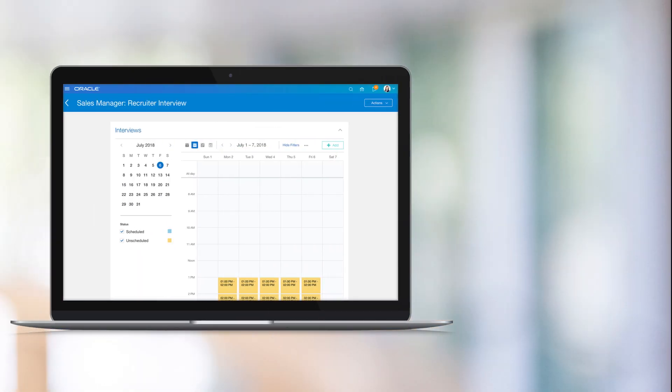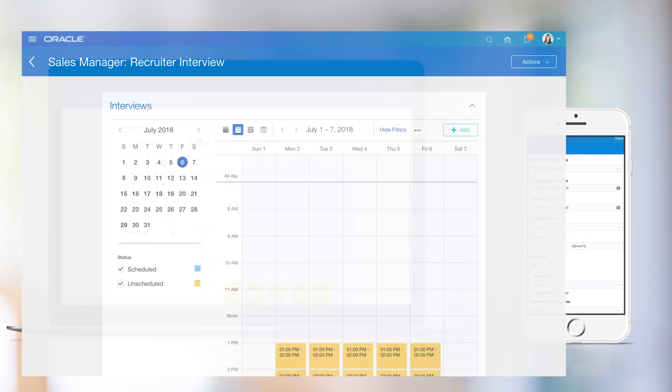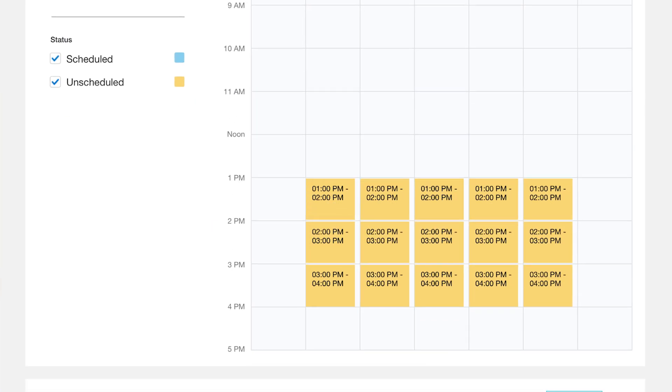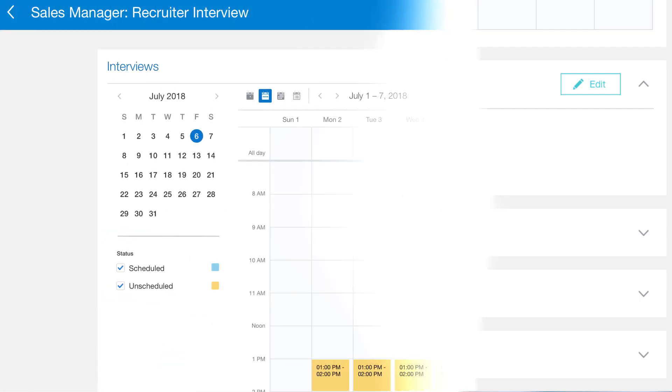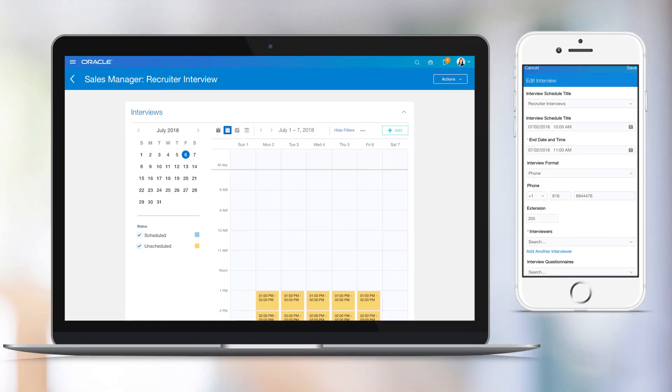A major enhancement to candidate selection in 19b is the ability for recruiters to schedule and track interviews. Recruiters can set up interview time slots, select interview participants, attach questions and feedback templates, as well as manage the interview in case of cancellation or reschedule. Once an interview has been scheduled, the participants are notified and a calendar invitation is sent.